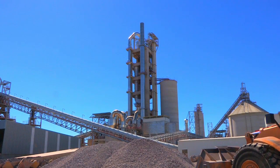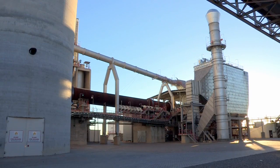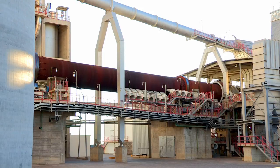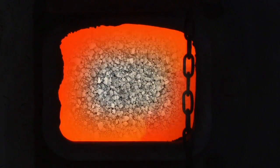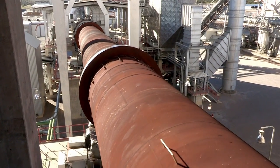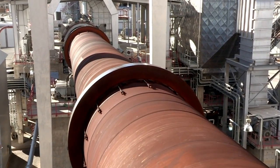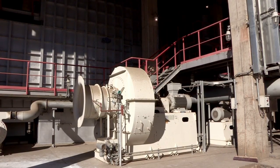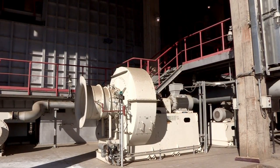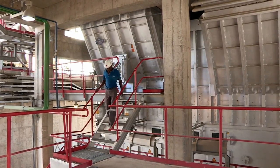Once the raw material has been processed in the preheater, it enters the 54-meter-long rotary kiln where the material is burned to clinker at temperatures of 1,450 degrees Celsius. The rotary kiln can handle 2,100 tons of clinker per day. The clinker is now cooled down by using a method of air quenching instead of the traditional water conditioning, saving up to 220 cubic meters of water per day.